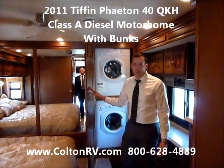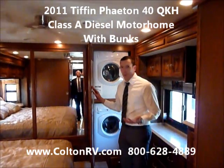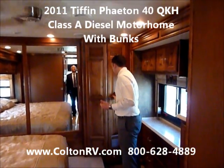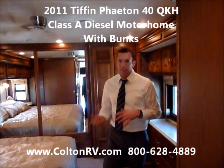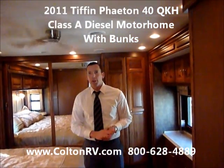We're going to have a combination washer and dryer in our Phaetons. We order all of ours with the stackable — it works much better than the combination. If you have any questions on this or any of our other Phaetons, please give us a call and we'll help you with all your needs.